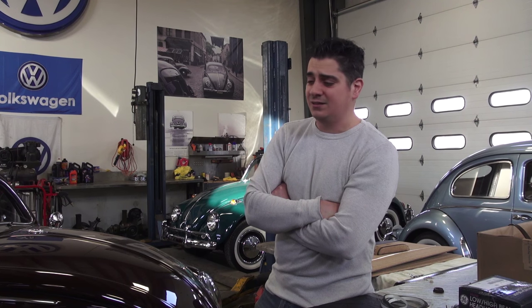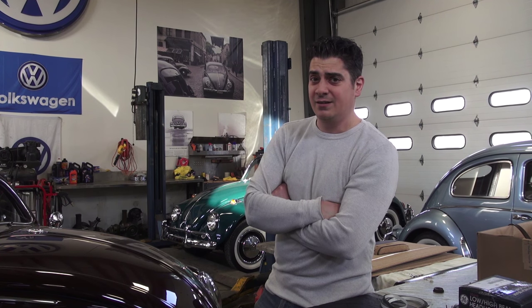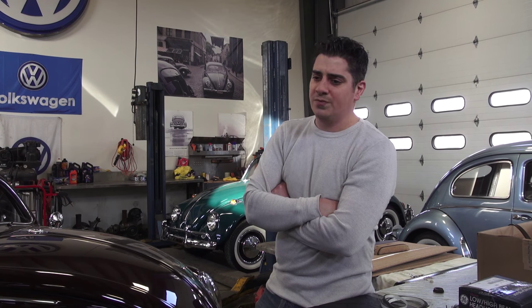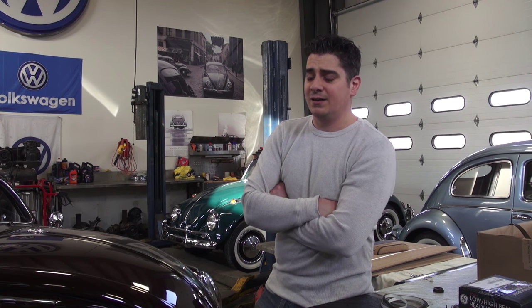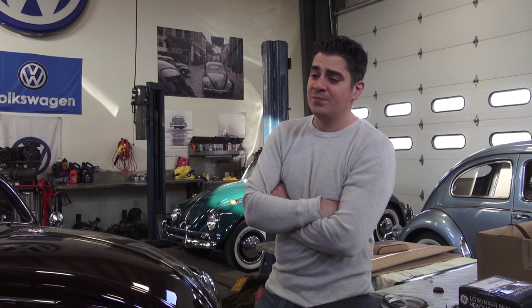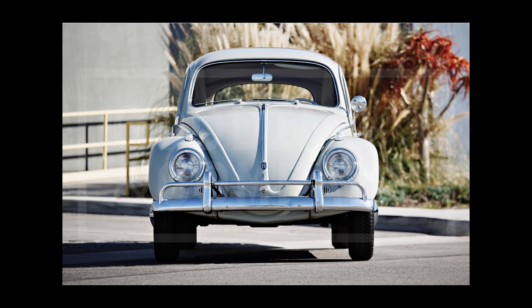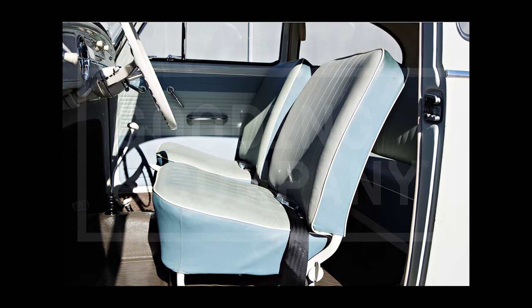That $110,000 does not dictate the market at all. If you have a 1960 beetle, it is not worth that yet. As time goes on, maybe it will be — it might have its ups and downs — but overall the picture is great for the beetle. The interest is very good, the growth is good. My take, plain and simple: it was a celebrity car, that's why it went for 110, and that's it.